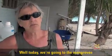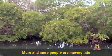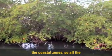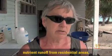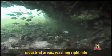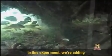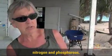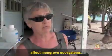Today we're going to the mangroves to attend to a long-term fertilization experiment. More and more people are moving into the coastal zone, so all the nutrient runoff from residential and industrial areas is washing right into these shallow water ecosystems. In this experiment we're adding nitrogen and phosphorus — two elements used in commercial fertilizers — to see how excess nutrients affect mangrove ecosystems.